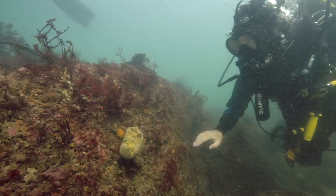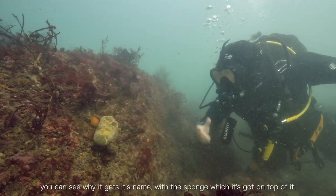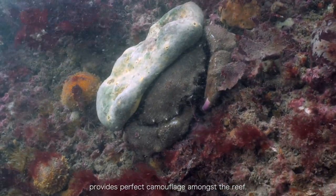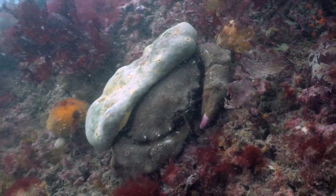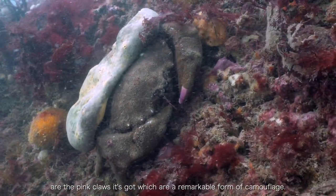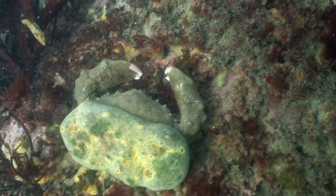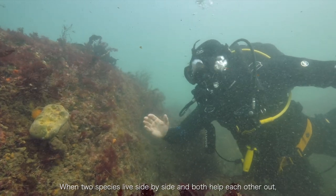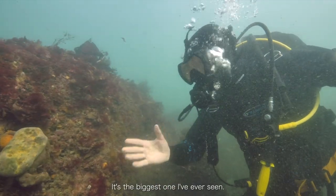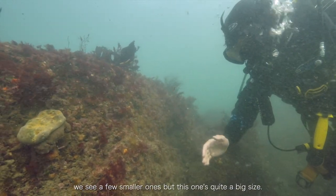Here's one of the well-camouflaged creatures found on the reef — it's the sponge crab. You can see where it gets its name from, with the sponge it's got on top of it. It's perfect camouflage amongst the reef, and one of the most distinguishable things about this crab species are its pinked claws. It's a remarkable form of camouflage where two species live side by side and both help each other out — a symbiotic relationship. It's the biggest one I've ever seen; in the past when we've been diving at Stackpole we'd see smaller ones but this one's quite a big size.